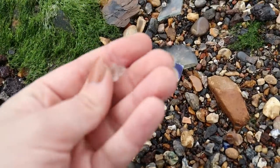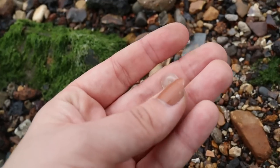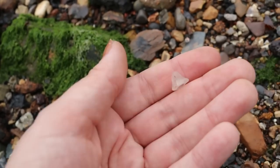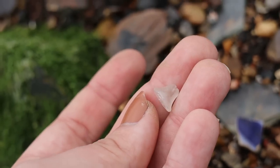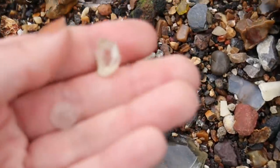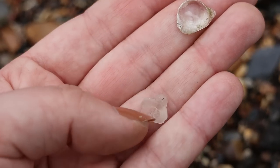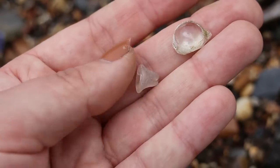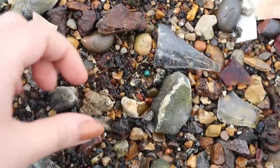That looks interesting. I don't think it's broken — it's a little bit chipped but that is the shape it's supposed to be. That one is broken. But what do you suppose that is? They're both glass — how cool. Mystery item. I think that's probably my first bead of the day.